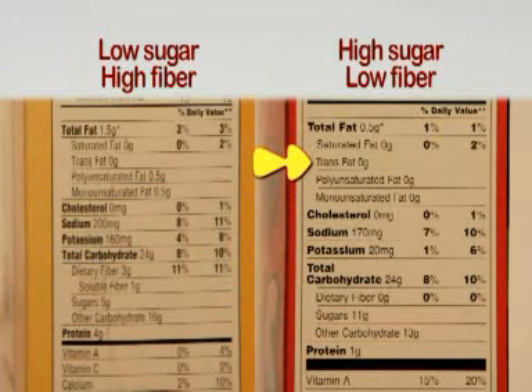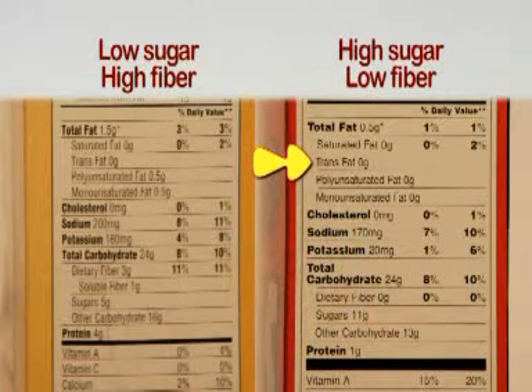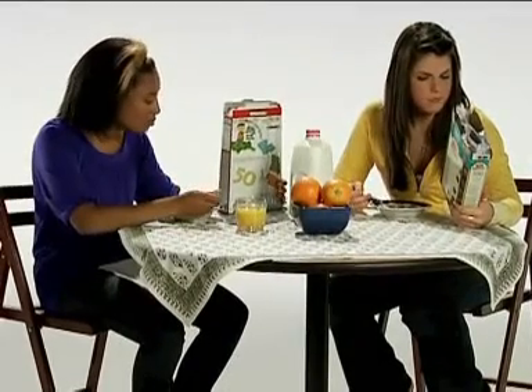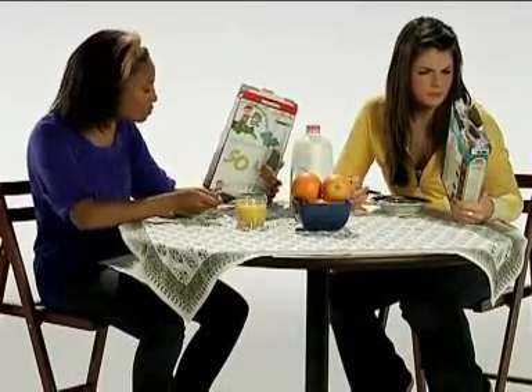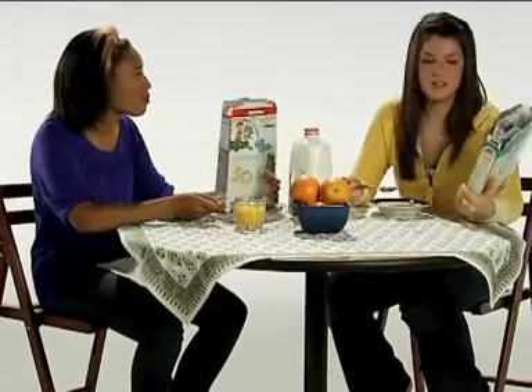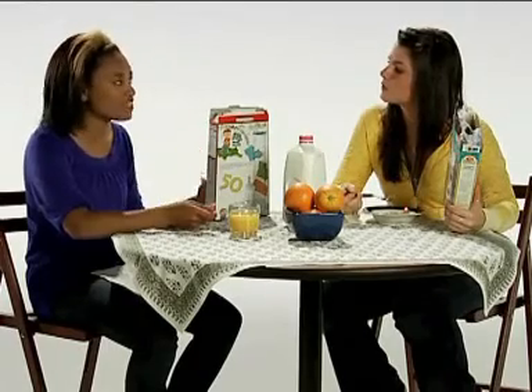Trans fats are often found in commercial baked goods and snack foods like crackers and chips, vegetable shortening, stick margarine, and fried foods. Trans fats are manufactured fats — they pump more hydrogen molecules into a liquid oil so that it's more solid and keeps longer. But trans fats are no good for your body: they raise your bad cholesterol and lower your good cholesterol. You want to keep your grams of trans fat as low as you can go. So we should only eat a little bit of saturated fat and avoid eating trans fat altogether.